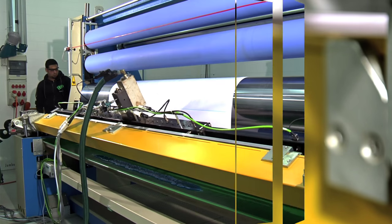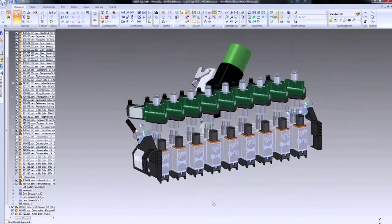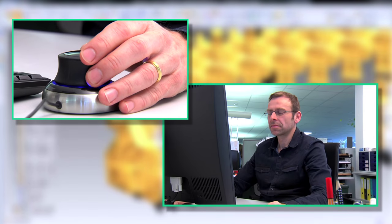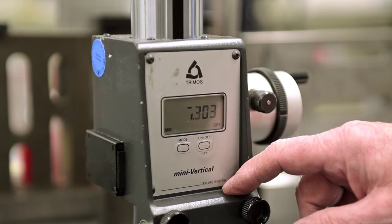Robotech stands for precision and efficiency in every adhesive application. Innovation means early recognition and implementation of customer demands. Accuracy and quality control is of high priority at Robotech.